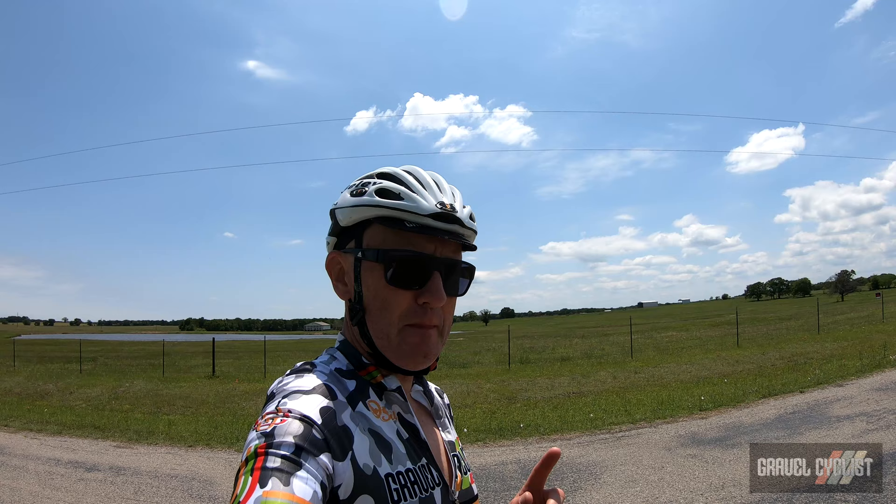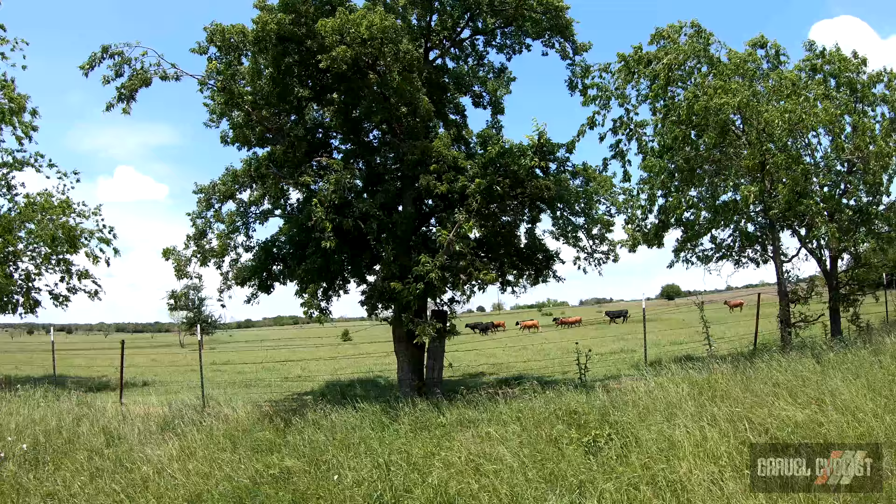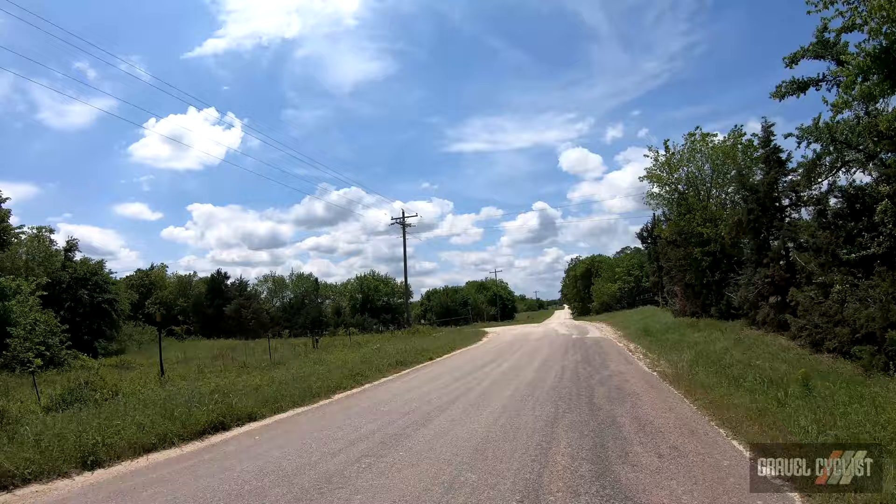I should have a map available of this route linked in the description below and on the Gravel Cyclist routes page, which I am slowly expanding. Off this beautiful paved road, lightly travelled, and on to the next dirt and gravel road.